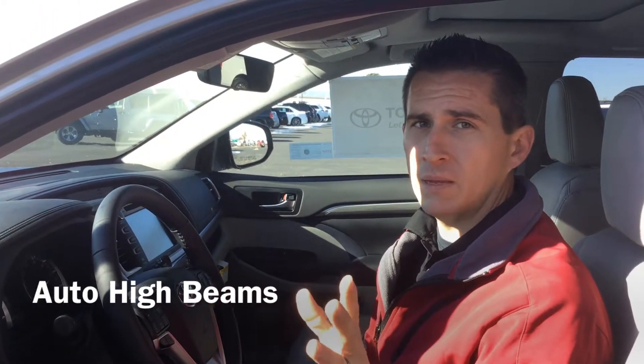Hi folks, Jordan here at Stones Toyota in Rexford. Just wanted to show you another one of the advanced safety features standard with Toyota Safety Sense on all 2017 and above Toyota Highlanders. They all come standard now with what's called automatic high beams.